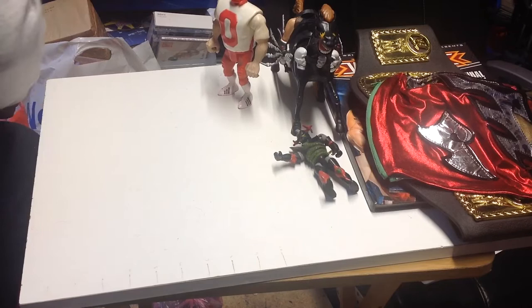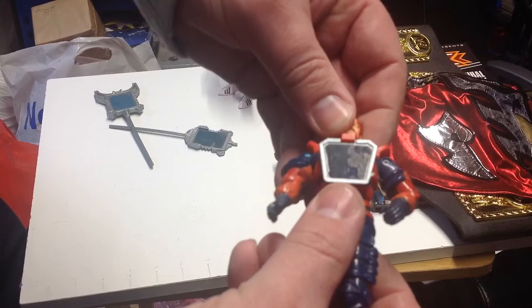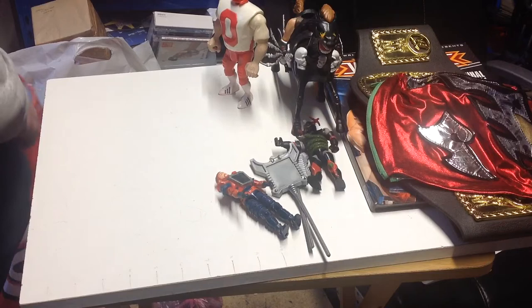We've got another Visionary - this guy is called Lexar. Unfortunately, as you can see, his holograms are shattered a bit. I've also got two staffs - these are from the good guys. I don't know who they belong to specifically, but I'll have to have a look to see if I've got these ones already.